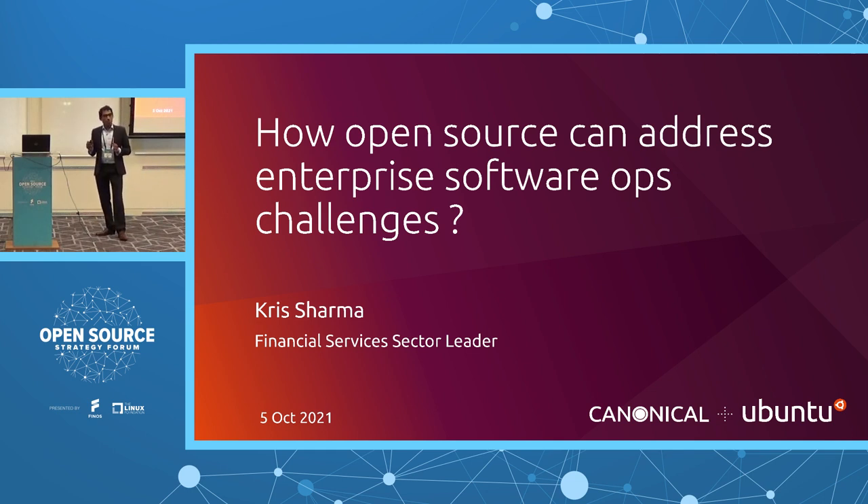In today's session, what I'm going to demonstrate is how open source tools and the community can come together to address the enterprise software operations challenges.